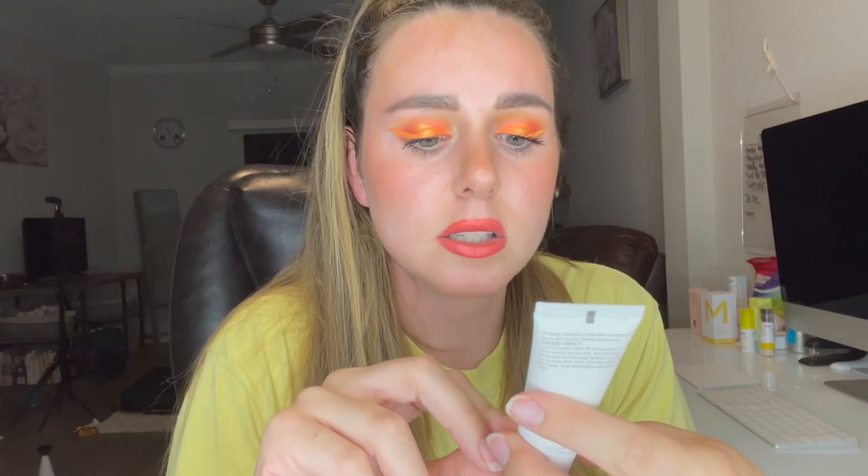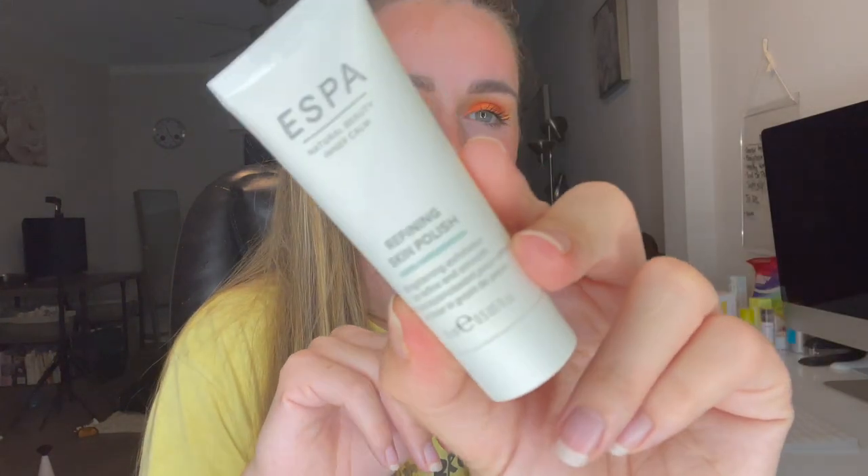The next product is by Aespa and this is the Refining Skin Polish — a little sample of their brightening exfoliator. I love exfoliators; I have textured skin and they do wonders for my skin type, so I'm always super happy to get an exfoliator.